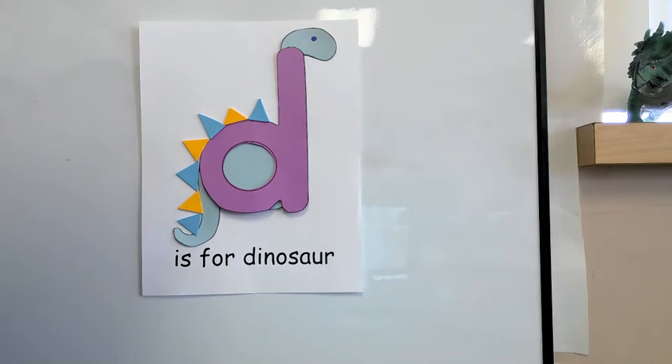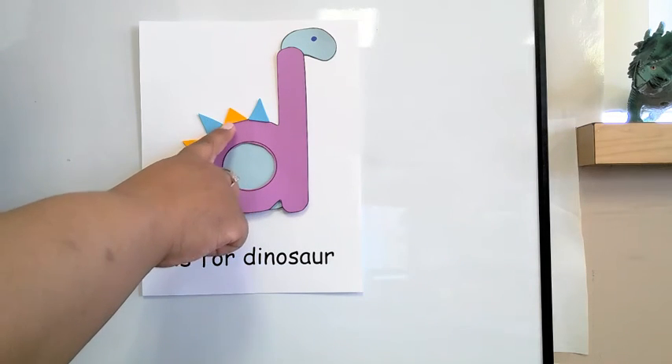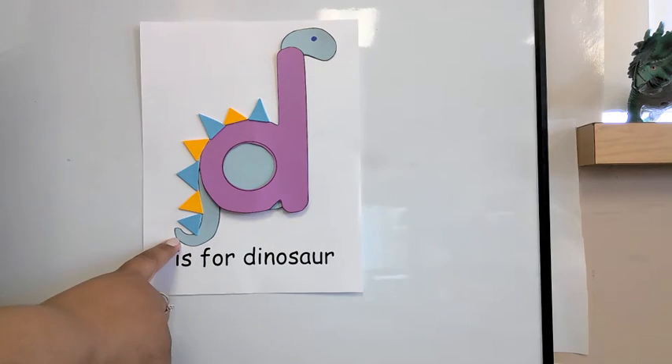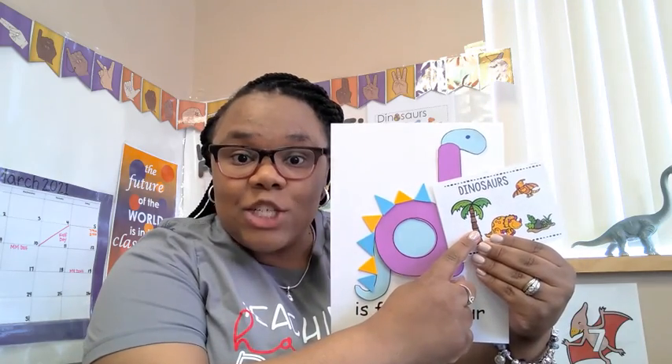I'm going to create a pattern with my spikes. Check out my color pattern: blue, yellow, blue, yellow, blue, yellow, blue. What color would be next? Yellow — you're correct! Now that we know D is for dinosaur, have fun learning more reading your mini dinosaur book.